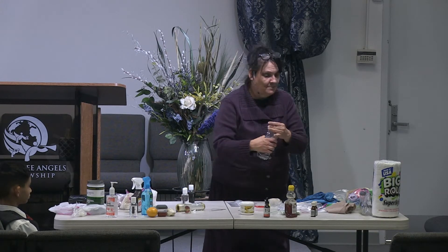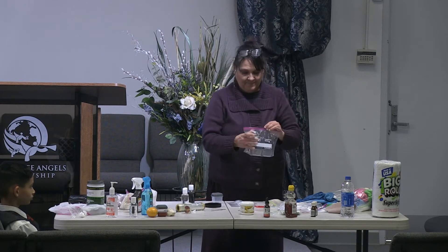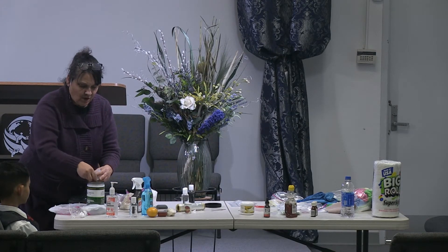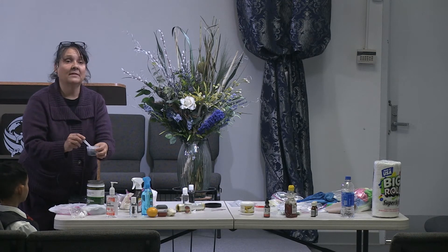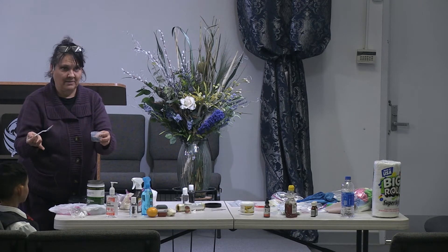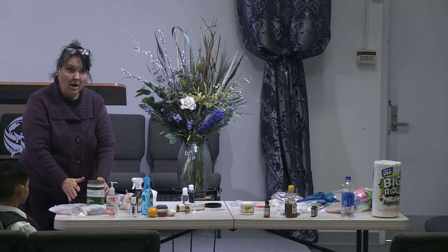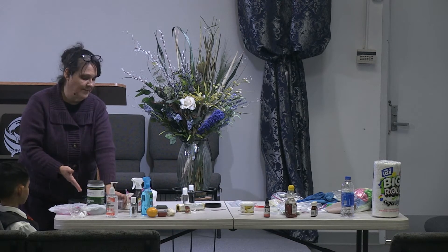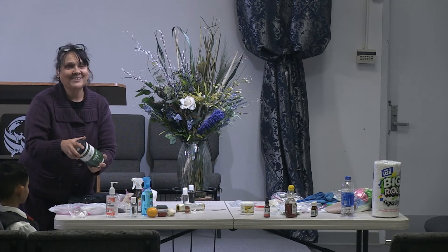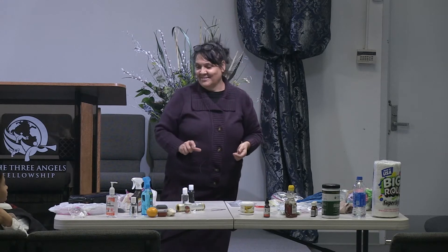Let me show you the charcoal poultice. Whenever you work with charcoal, be very gentle — it will poof everywhere. If you blow on it, it's black everywhere. Don't breathe over it; work over a plastic bag or over the sink. The best product to get rid of charcoal stains on your sinks and counters is Awesome — it works best. So put about six drops of clove oil, six to eight drops, then add a little water and stir very gently.